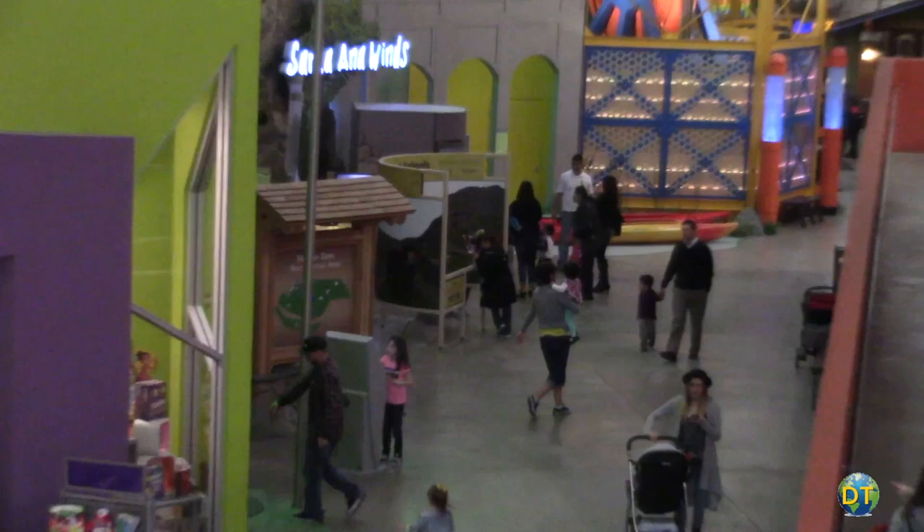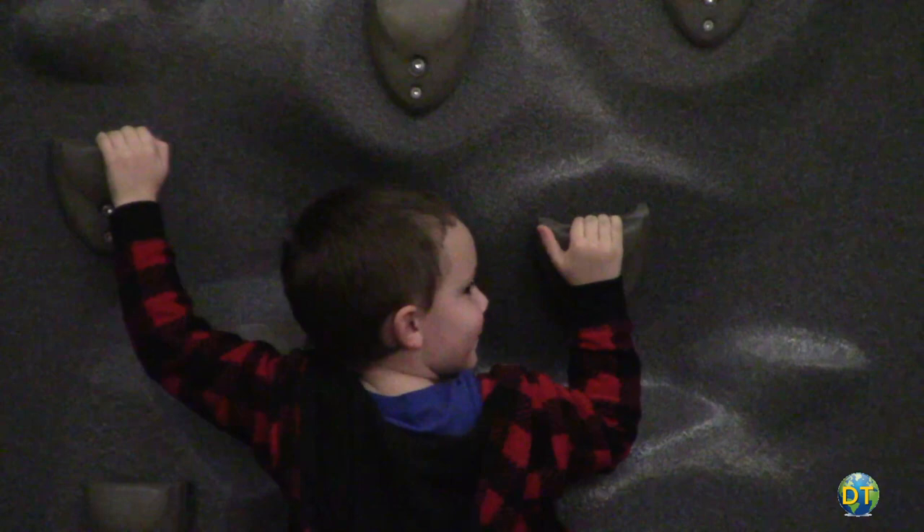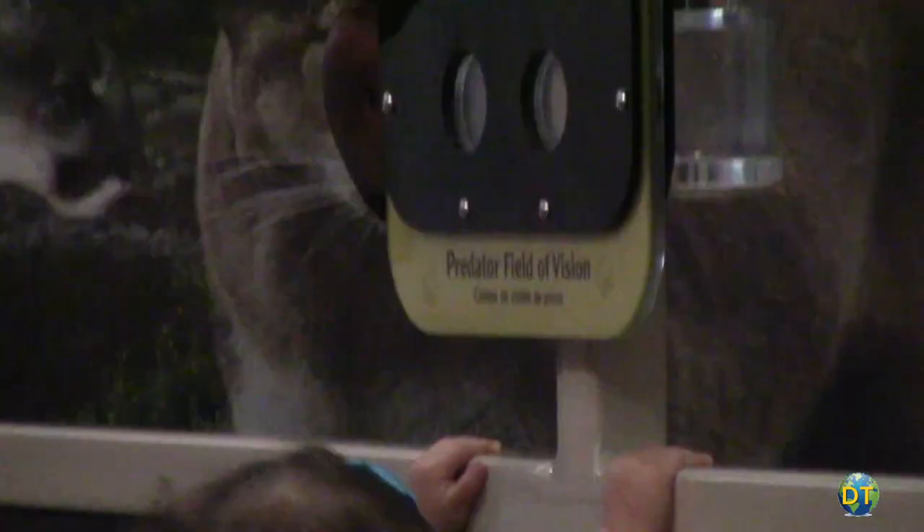The Discovery Cube also offers the Discovery STEM Club on Saturdays and during the summer, LA summer camps with fun hands-on science experiments and group activities for kids from K to fifth grade.